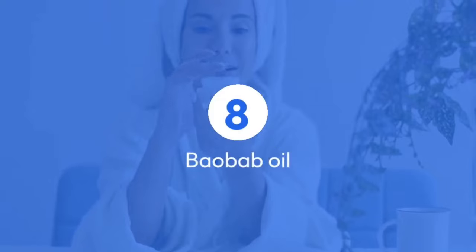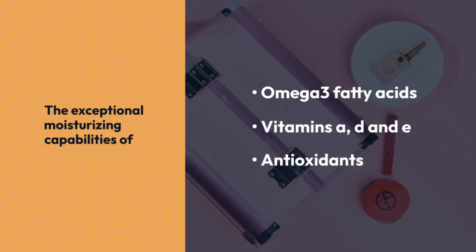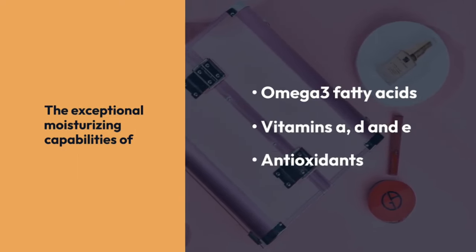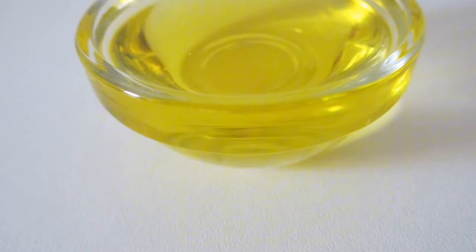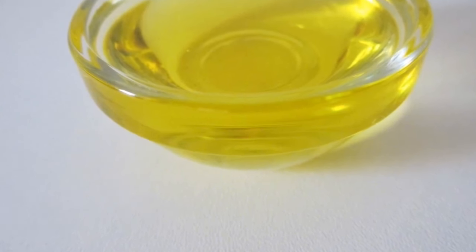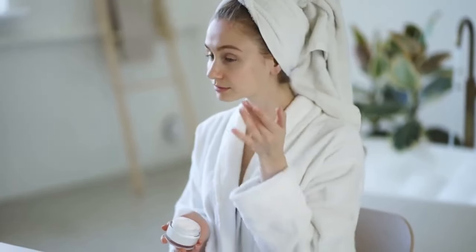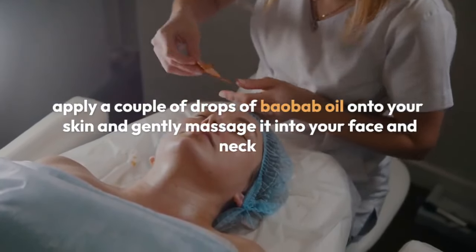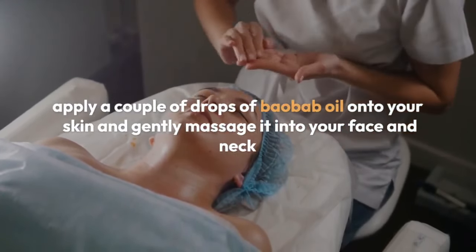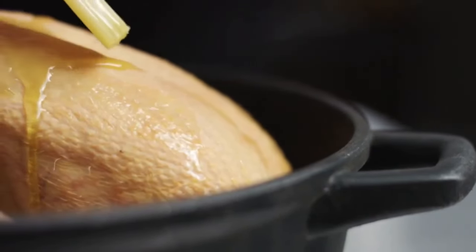8. Baobab Oil — the exceptional moisturizing capabilities of baobab oil can be attributed to its rich composition of omega-3 fatty acids, vitamins A, D, and E, along with antioxidants. This natural moisturizer penetrates deeply into the skin, combating dryness and soothing irritation. With regular use, baobab oil enhances skin elasticity, making it a valuable addition to skincare routines, particularly for individuals with dry or aging skin. Apply a couple of drops onto your skin, gently massage into your face and neck, and allow the oil to absorb before following up with your usual moisturizer.